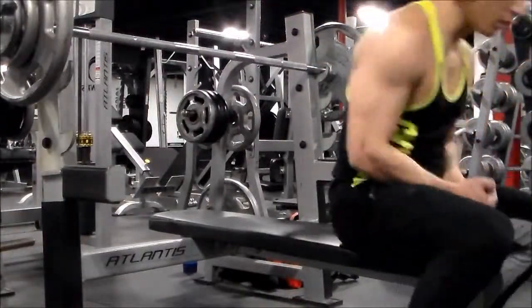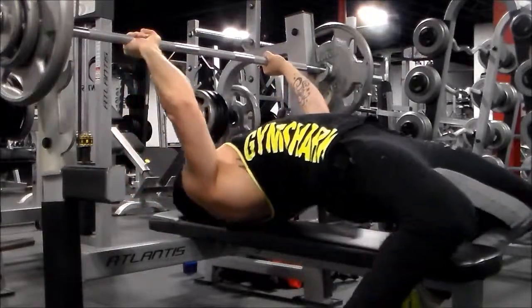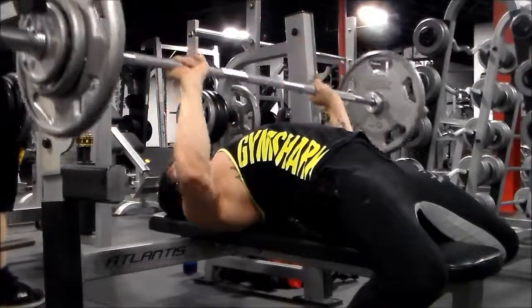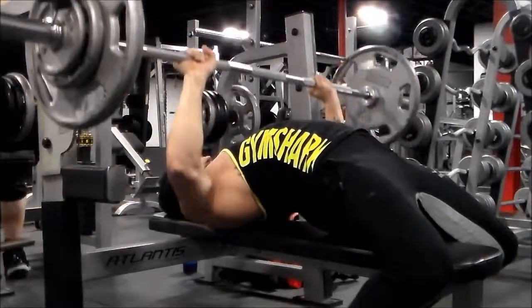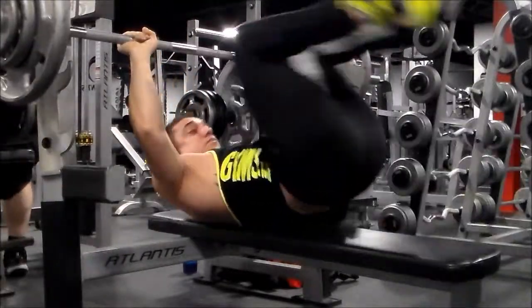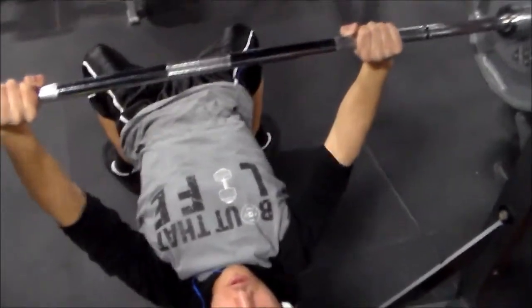So as far as tracking macros, MyFitnessPal is the app. You find the food you ate — let's say chicken and a sweet potato. You type in chicken, find the one you bought, enter how much you weighed out on your scale, and MyFitnessPal tells you the breakdown. For example, four ounces of chicken breast might have zero grams of fat and around 25 grams of protein, and a sweet potato might have around 41 grams of carbs — I'm just using rough numbers here.